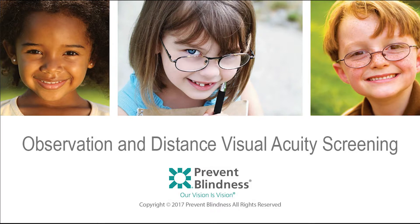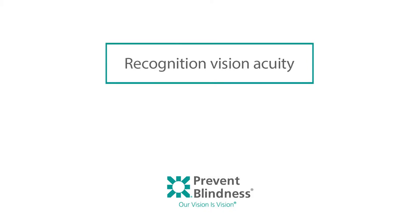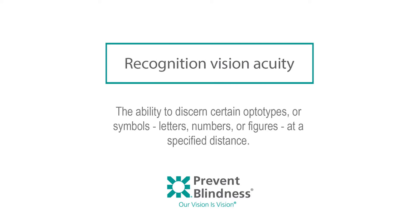The most commonly measured type of acuity is called recognition visual acuity. Recognition visual acuity is defined as the ability to discern certain optotypes or symbols — letters, numbers, or figures — at a specified distance.